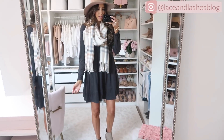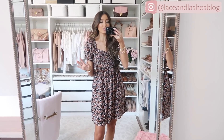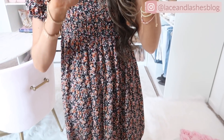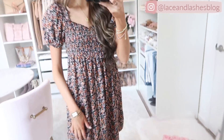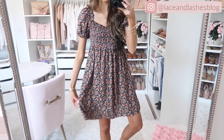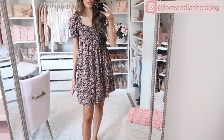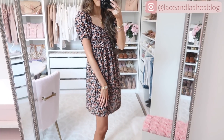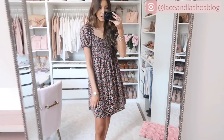I'll link that scarf below — it also comes in solid colors. Up next is a really cute smocked dress. I love the silhouette, but I'm not totally sure about the coloring — it's a black background with autumnal colors, and I'm not used to wearing darker florals like this. I love the smocked detail at the top, the flowy babydoll silhouette, and the puffy sleeves. The length is actually the longest of the haul. Let me know below — should I keep it or return it? I just love the silhouette so much.